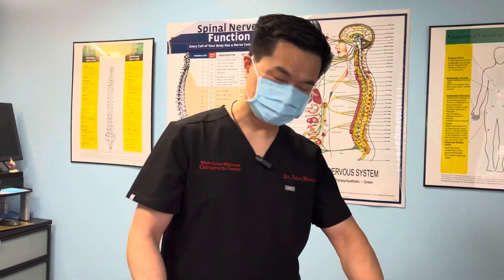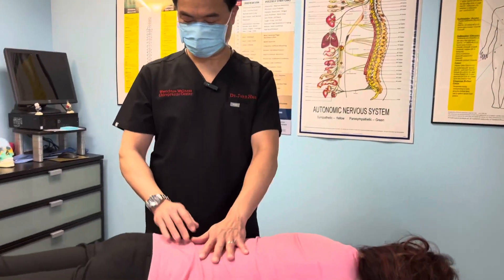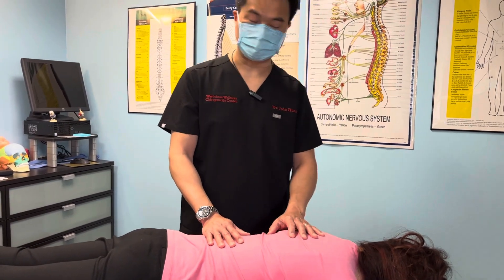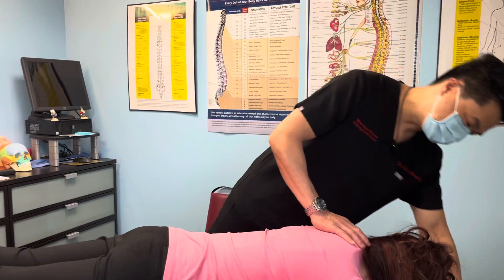Good morning, this is Dr. John Fong with West Chase Wellness Chiropractic Center. We're going to demonstrate an adjustment here in my office, and I'll be talking through the video so you understand what we're doing. We're going to adjust the neck, mid-back, lower back, and the sacrum, and we're going to use drop pieces. The drop pieces technique is called Thompson Technique. Here we go.